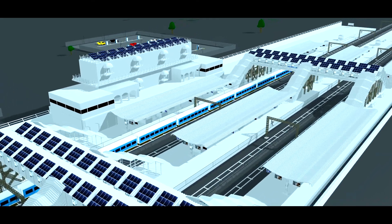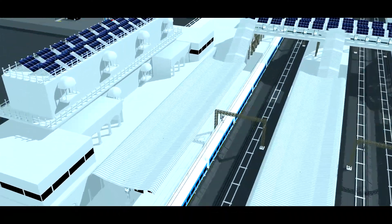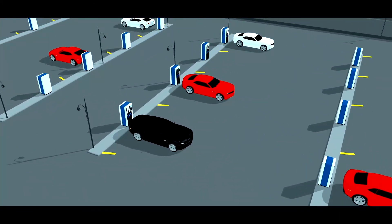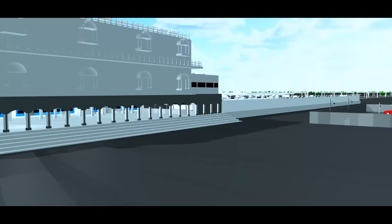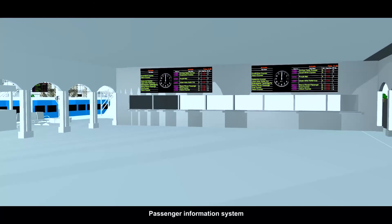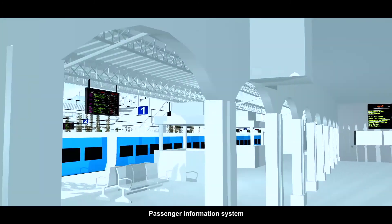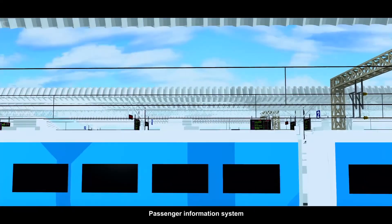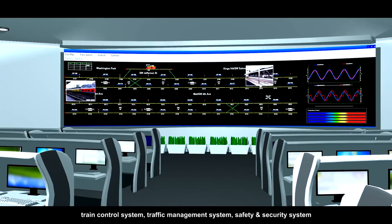Delta powers railway stations by providing energy-efficient solar inverters. Delta provides a seamless passenger experience through energy-efficient EV charging solutions for vehicles, an effective passenger information system, train control system, traffic management system, and safety and security systems.